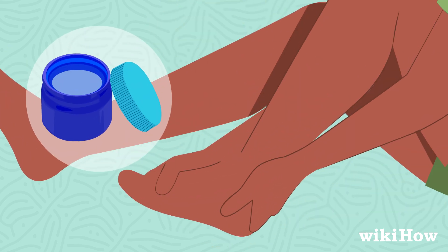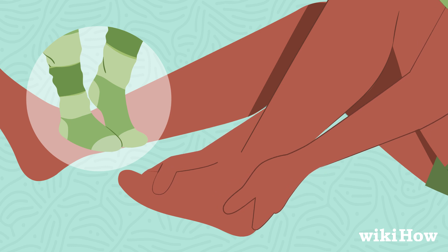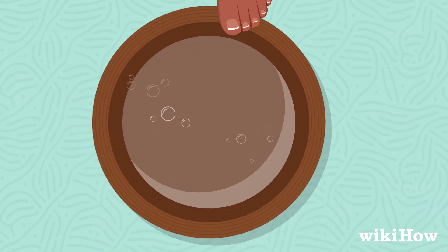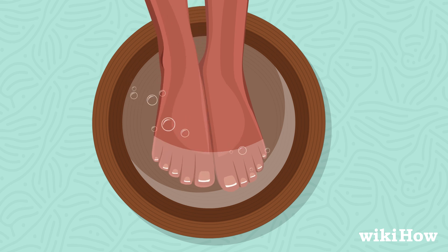Consider rubbing menthol on your soles before putting on socks for extra warmth, and massage your feet under warm running water. Soaking your feet in a warm foot bath can also increase circulation.